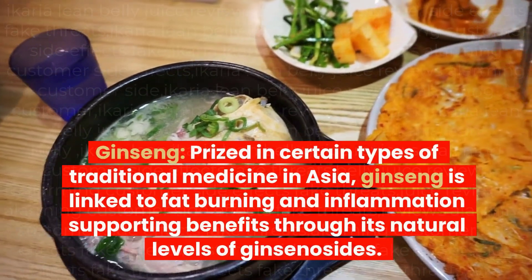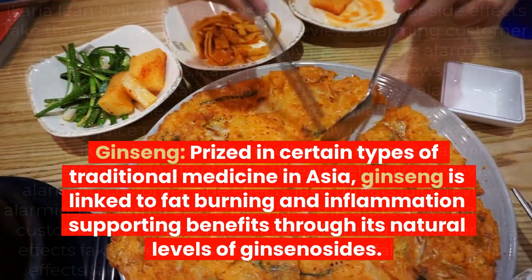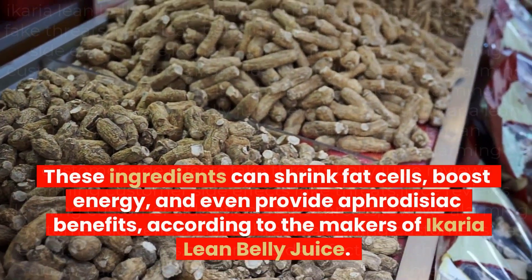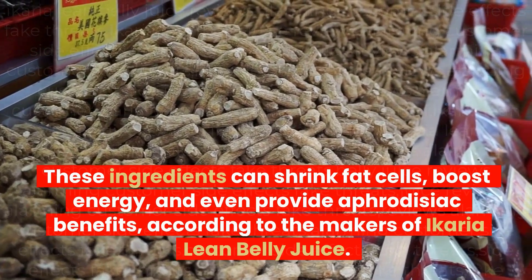Ginseng, prized in certain types of traditional medicine in Asia, is linked to fat burning and inflammation-supporting benefits through its natural levels of ginsenosides. These ingredients can shrink fat cells, boost energy, and even provide aphrodisiac benefits, according to the makers of Ikaria Lean Belly Juice.